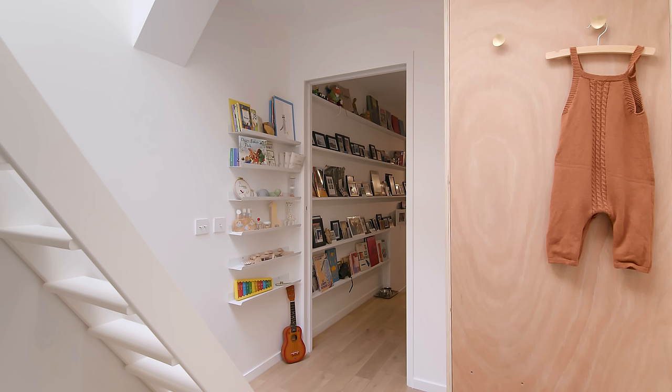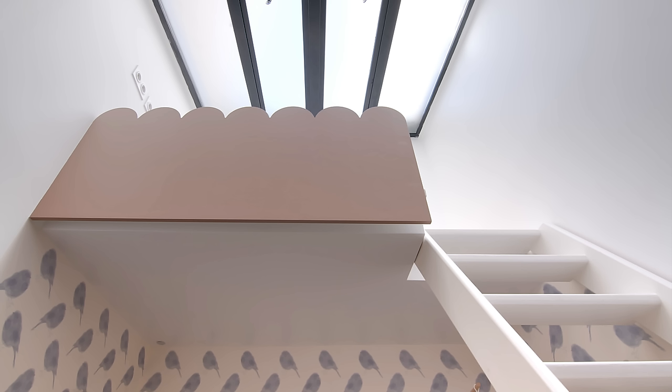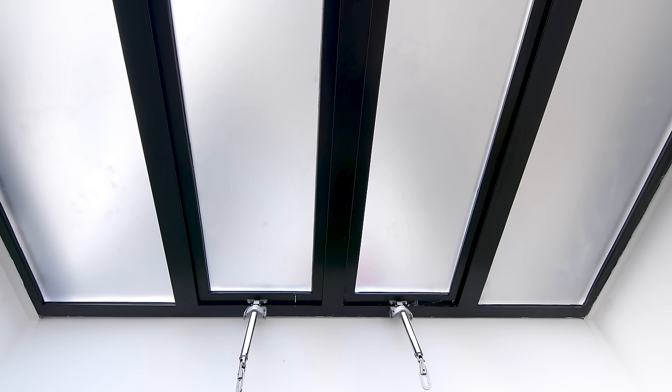The mezzanine area is currently used as storage, but we plan to make it into a reading corner in the future. We replaced the original skylight with a much larger one to bring in as much light as possible.